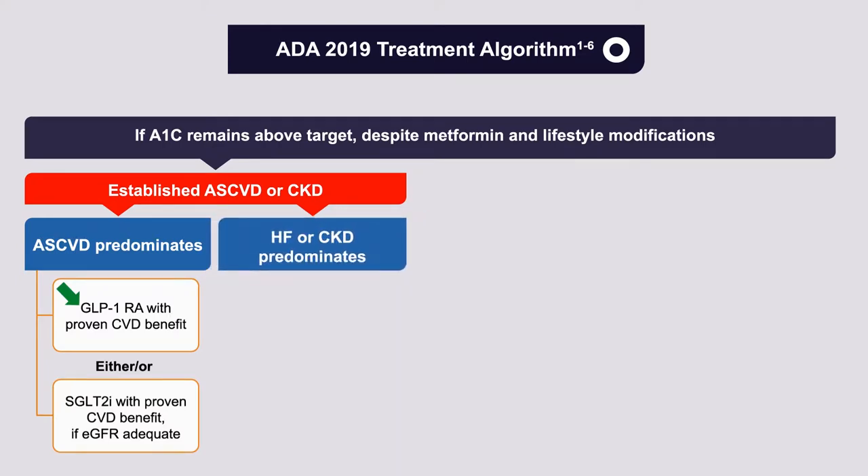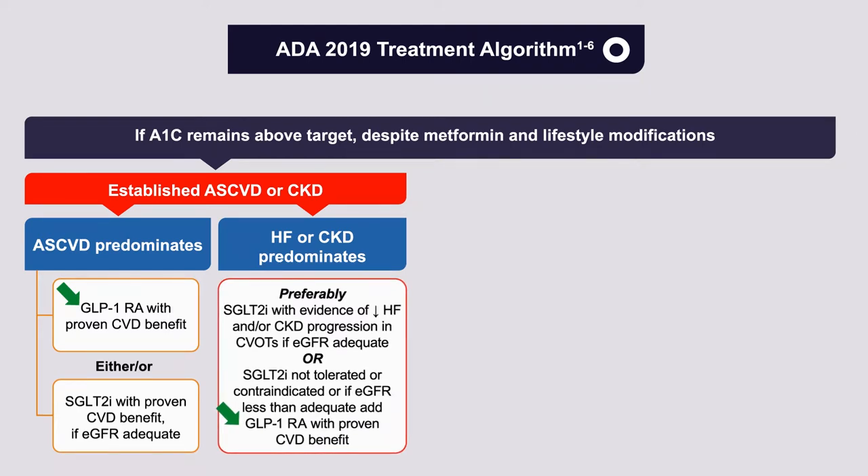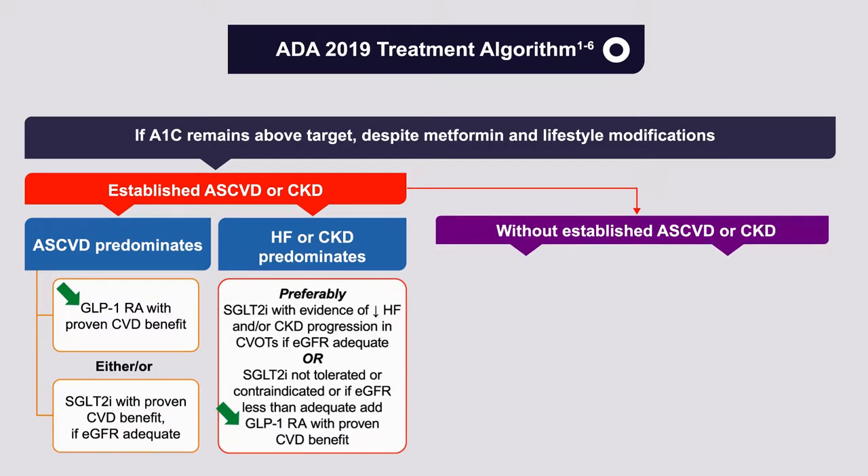On the other hand, if the patient has heart failure or chronic kidney disease as the predominant condition, the recommendation is to start with an SGLT-2 inhibitor with evidence of reduction of heart failure or chronic kidney disease progression, assuming the estimated glomerular filtration rate is adequate. Only if the SGLT-2 inhibitor is not tolerated, contraindicated, or if the eGFR is inadequate, would you use a GLP-1 receptor agonist with proven cardiovascular benefit.